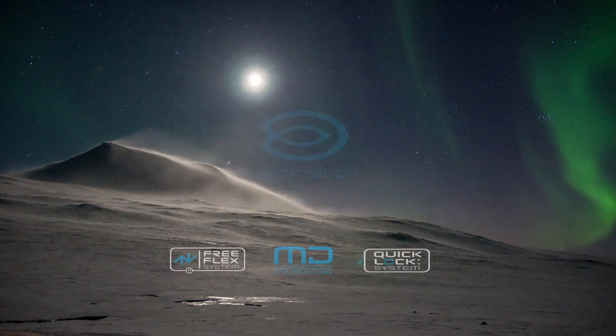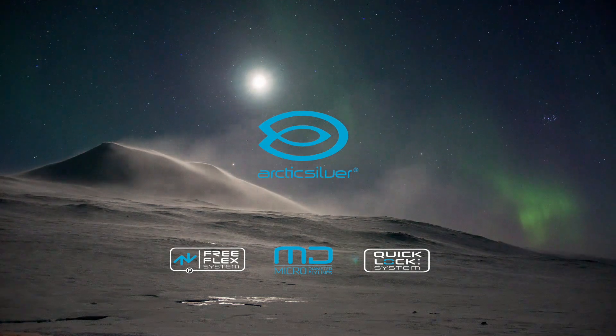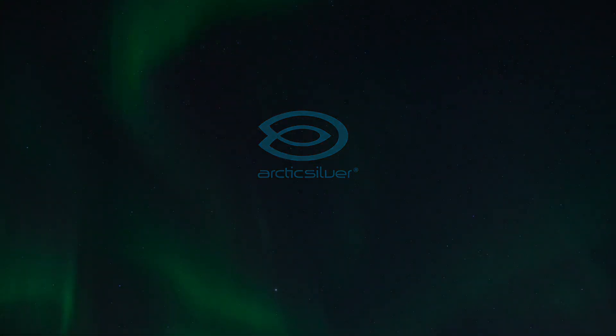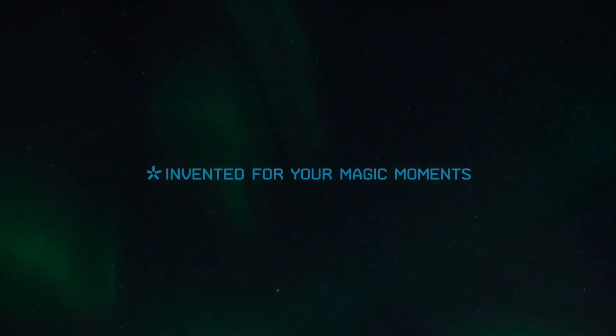And we will never stop inventing. Thank you.